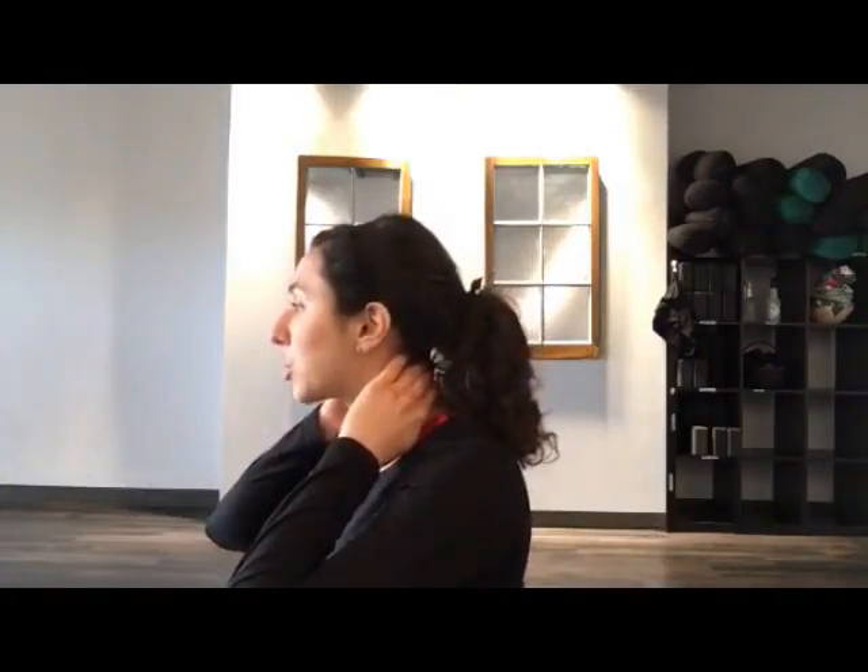For neck pain, we tend to push our heads forward, so you want to pull it back, keeping your chin nice and level — not reaching way up or tucking way down. A chiropractor can really help put your neck back in line, but learning how to relax those muscles through your back and neck will also be really helpful. I'm going to move back so you'll be able to see my entire body as I show you these poses.